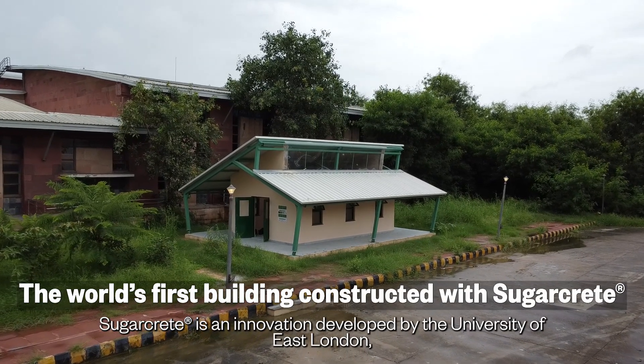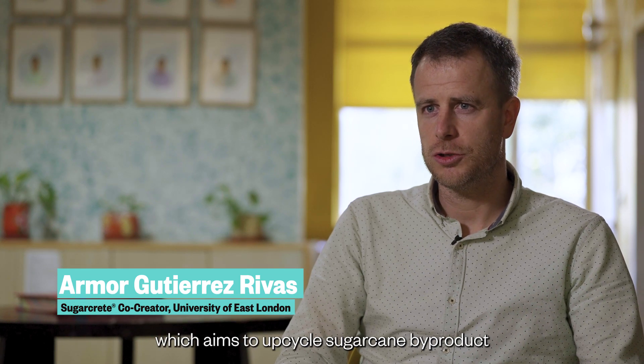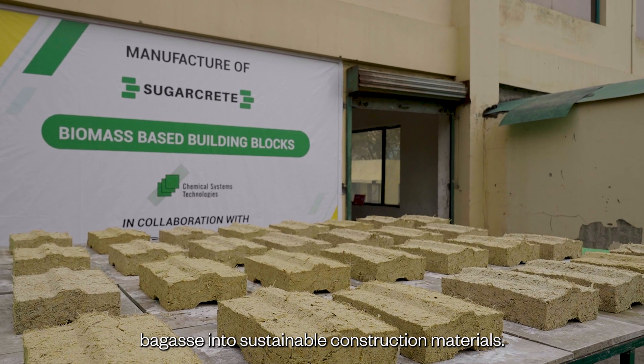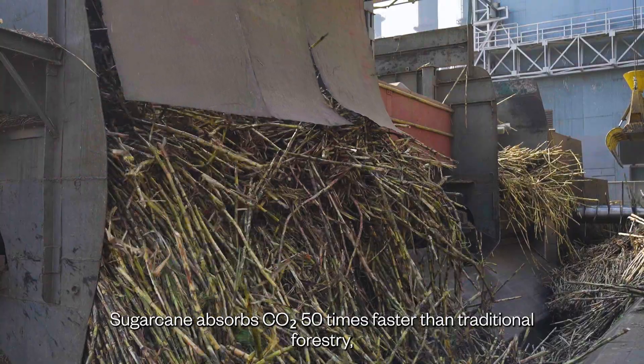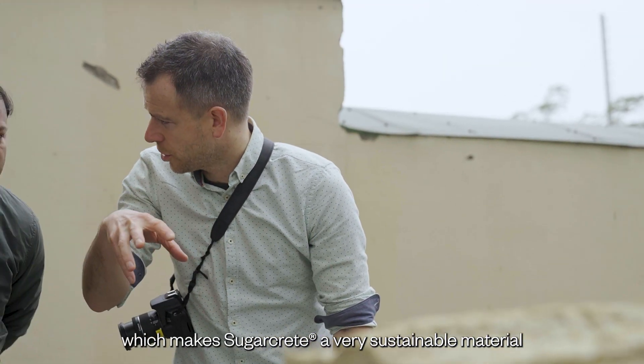Sugarcrete is an innovation developed by the University of East London, which aims to upcycle sugarcane by-product bagasse into sustainable construction materials. Sugarcane absorbs CO2 50 times faster than traditional forestry, which makes sugarcrete a very sustainable material.